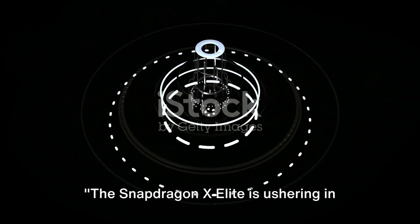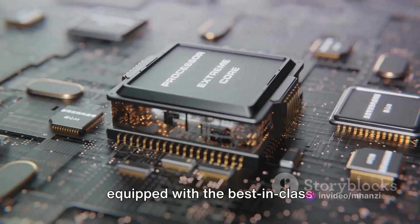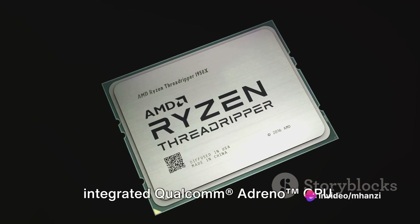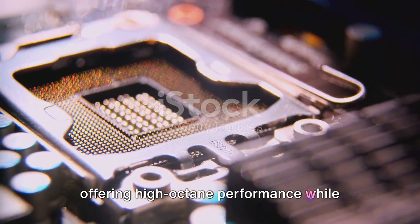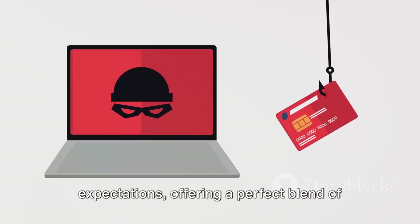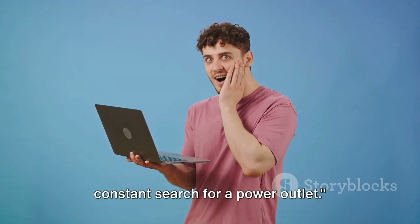The Snapdragon X Elite is ushering in the future of Windows laptops. This chip sets a new benchmark in laptop performance — equipped with the best-in-class 12-core Qualcomm Orion CPU, stunning visuals from the premium integrated Adreno GPU, and game-changing efficiency with low power consumption. Snapdragon X Elite is not just a new chip — it's the new standard for Windows laptops, empowering users to do more, see more, and experience more, all without the constant search for a power outlet.